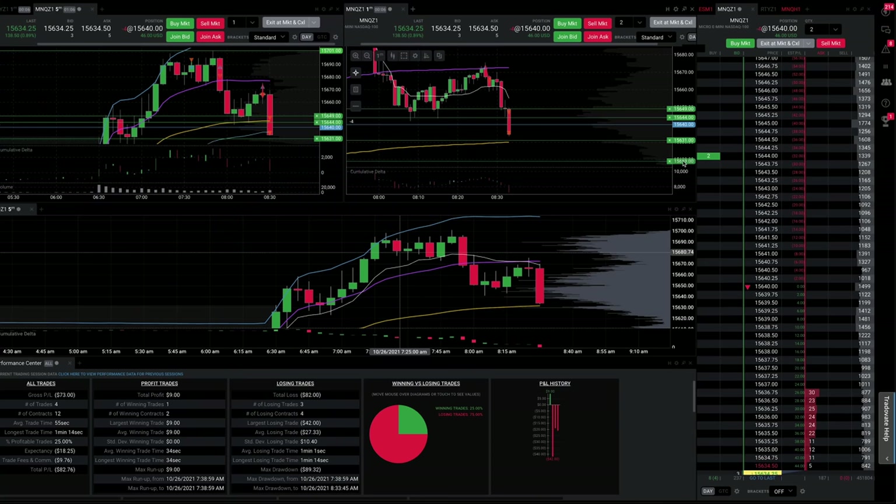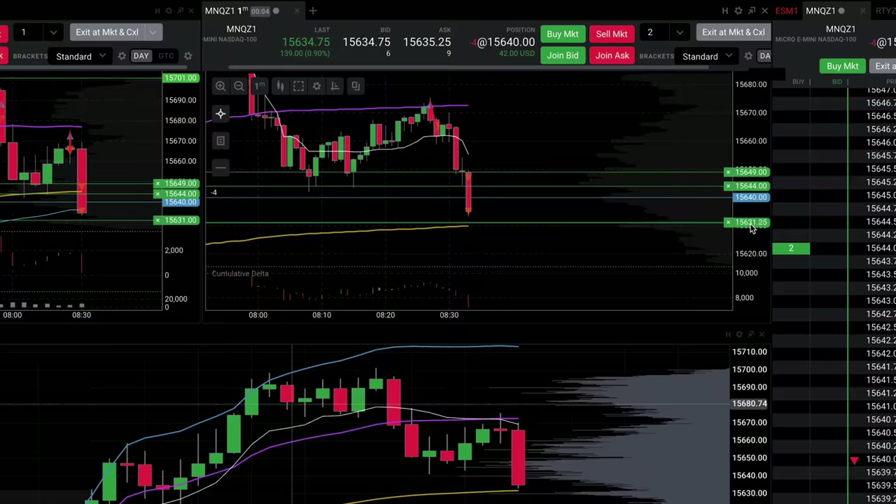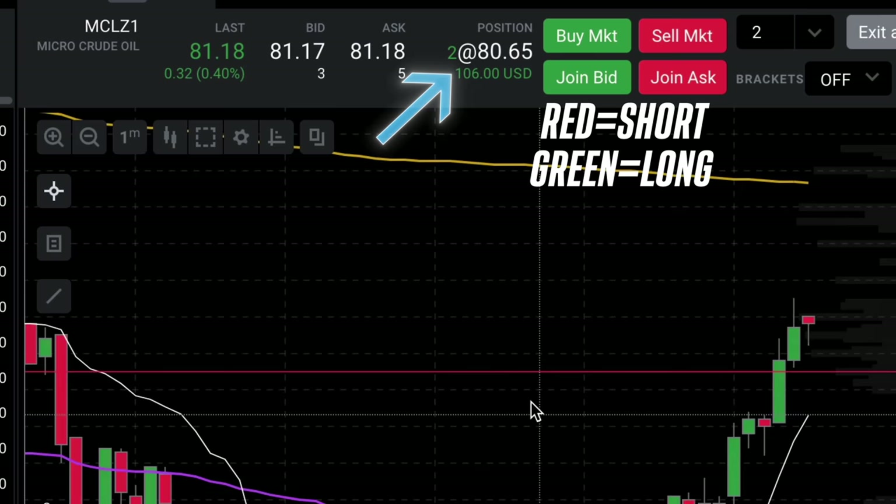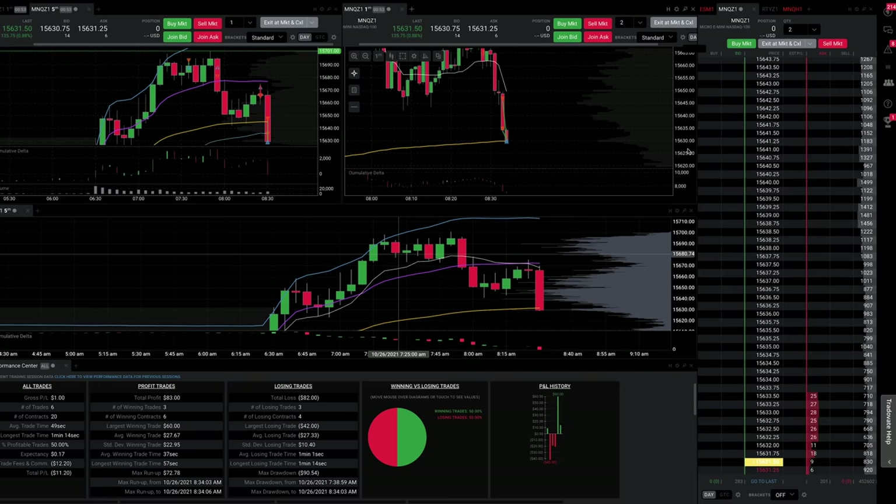And fifth, when I'm in a trade, you can see my position at the top of the chart. A red negative number means I am short that many contracts, and a green number means I am long. It will show you the dollar amount that I am up or down in the trade right below. The platform I'm using is Tradeovate — not an affiliate, no referrals, nothing in it for me, just letting you know.